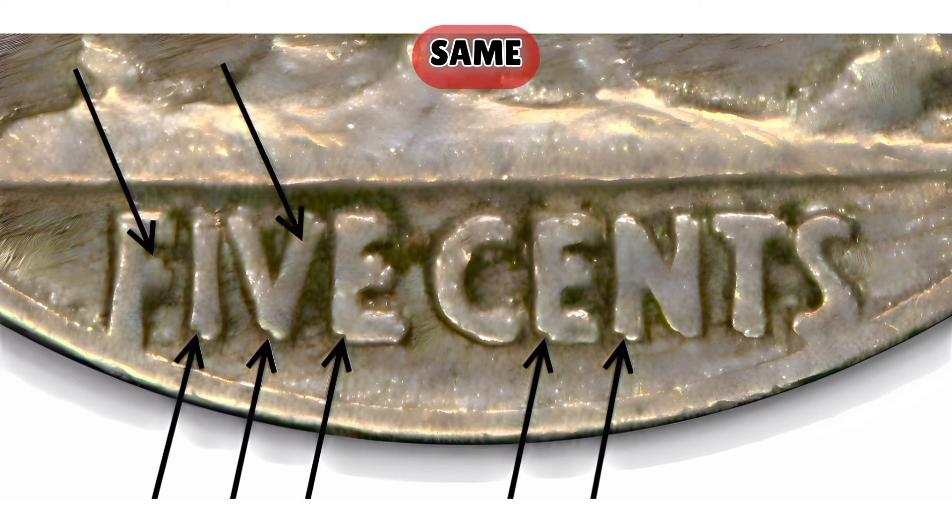So until next time, same bat name, same bat channel — Kansas City Coins, your number one go-to coin channel in the world.